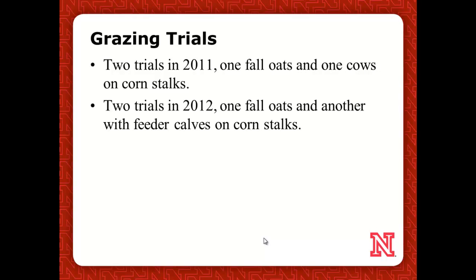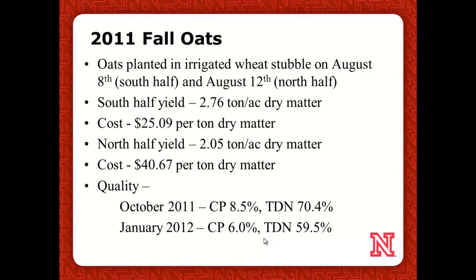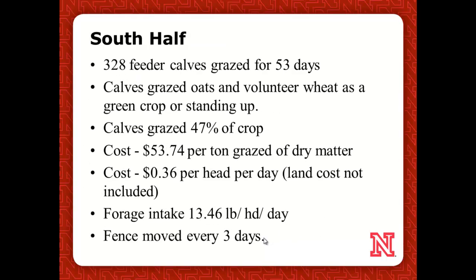We did two grazing trials in 2011 and 2012. Irrigated wheat — we chased it with fall oats and then grazed the oats. We also did a corn stalk one in 2011, and then 2012 we did basically the same thing. On the fall oat trial, drilling started on the eighth on half the pivot, then he got a little rain and it took four days to get back in. But it did give us two significant yields — almost eight-tenths of a ton dry matter difference just from that four-day period. We did lose a little quality in the windrows, but it was still pretty good forage.